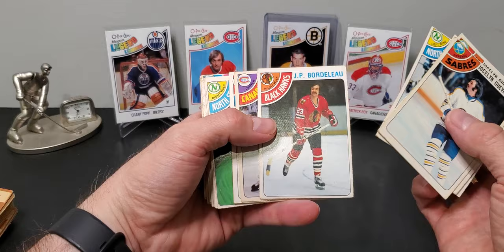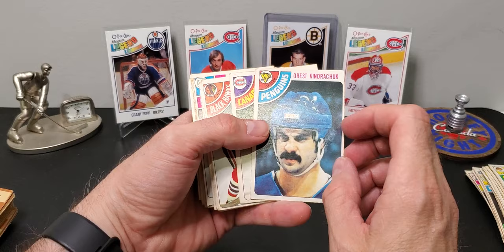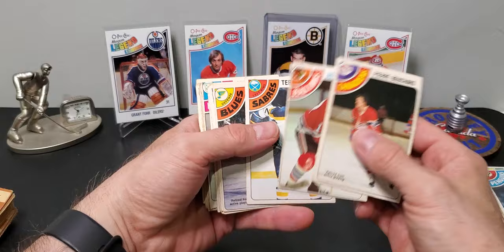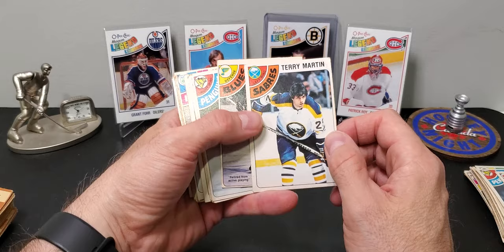These are surprisingly nice — kind of mid-grade cards, not horrible. Some rougher than others. Lots of commons. I think this is an airbrushed helmet — Flyers to Penguins. Pierre Bouchard. Terry Martin — French Connection... actually I'm getting the wrong name, Richard Martin is who I was thinking of. I saw the Buffalo uniform.